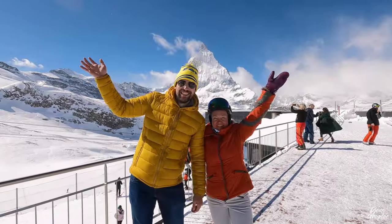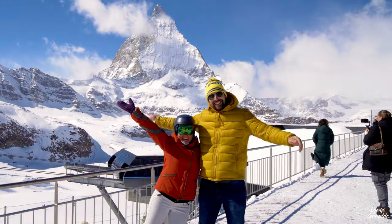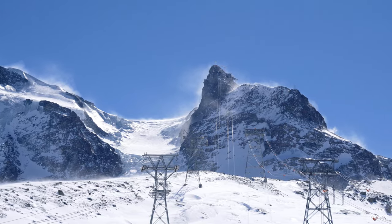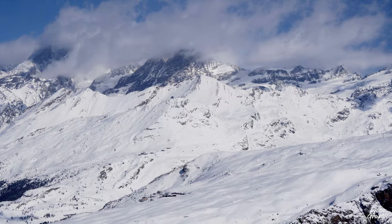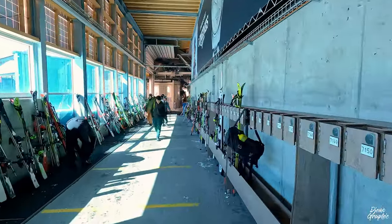I also bumped into Tatjana, who went skiing with her friends — a really nice coincidence to see her again. In general, this day had quite a good omen; things just became better and better as time passed. They finally opened up the Klein Matterhorn — though only for pedestrians. I'm really excited; it's my second time, but the first time with these new cabins. They definitely look very modern and spacious.